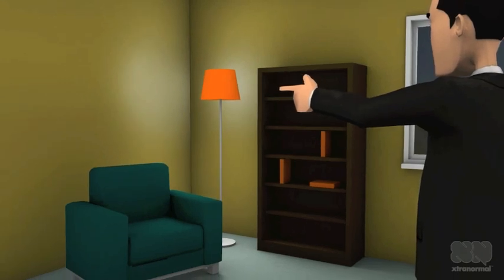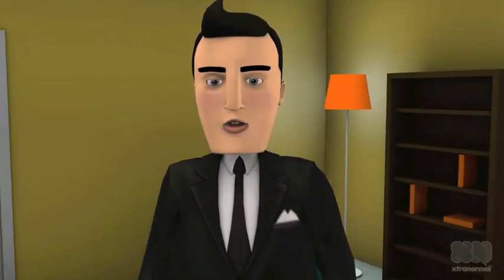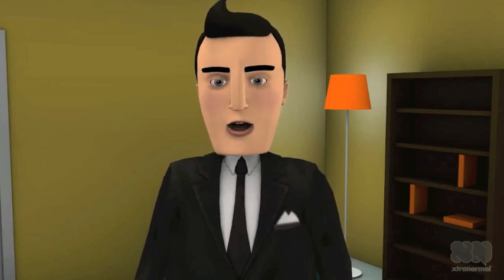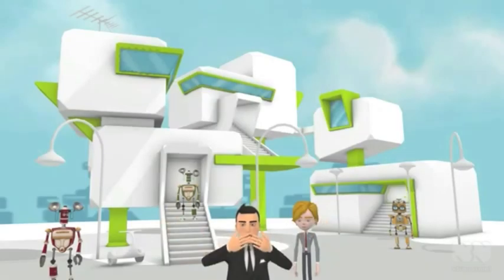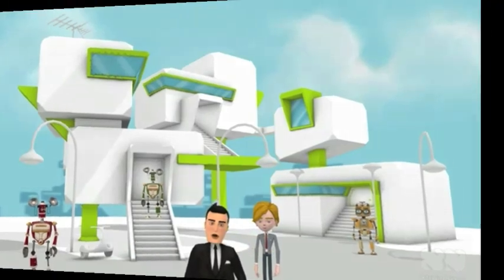I almost forgot to add that this sofa right here is actually a massage sofa. But yes, this sums it up pretty well. This was the tour of my house. Before I go, I will leave you with a short preview of all the things I have told you today. This is what the house might look like from the outside. You have seen the inside, and now you know what features it will be able to do.